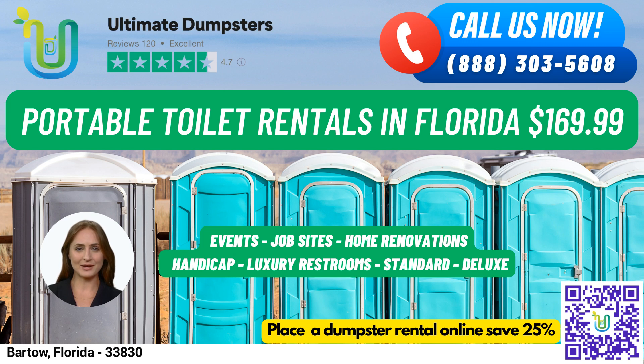To place your order, you can call Ultimate Dumpsters or use the QR code in the video to order online. Our current platform is offering 25% off dumpster rental orders when you place an order online.